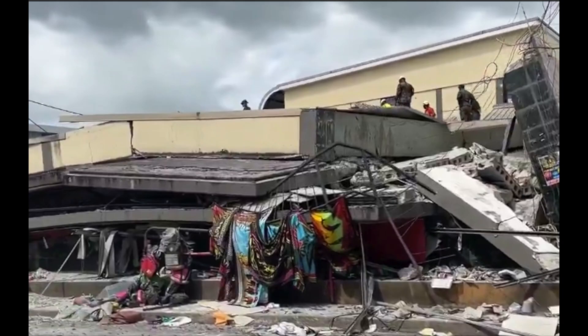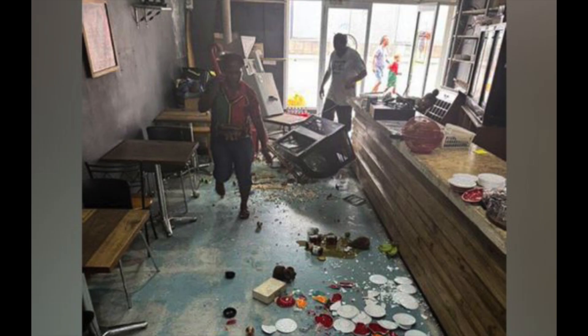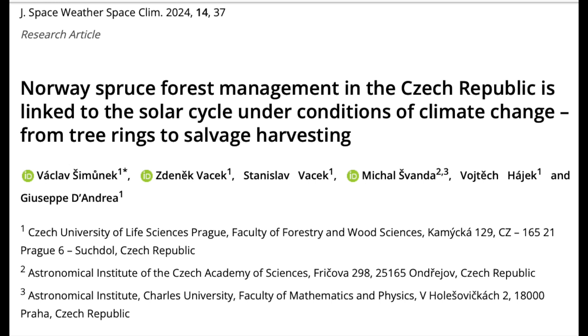The damage included the building where the U.S. Embassy can be found. Even with a depth of 57 kilometers, the surface shaking was pretty tremendous. Prayers for the cleanup in the southwest Pacific.